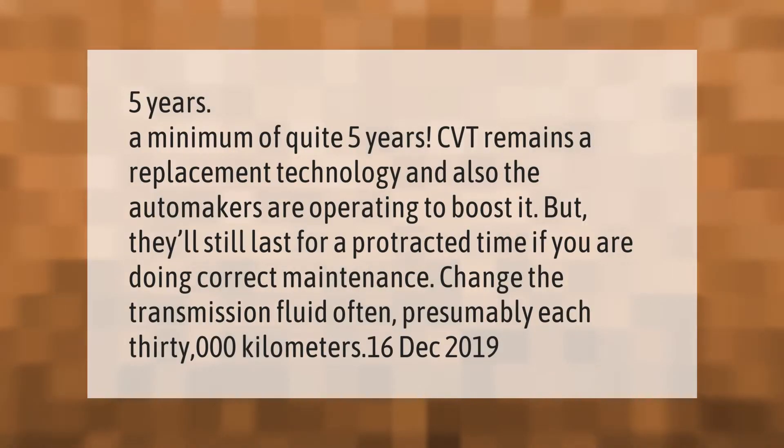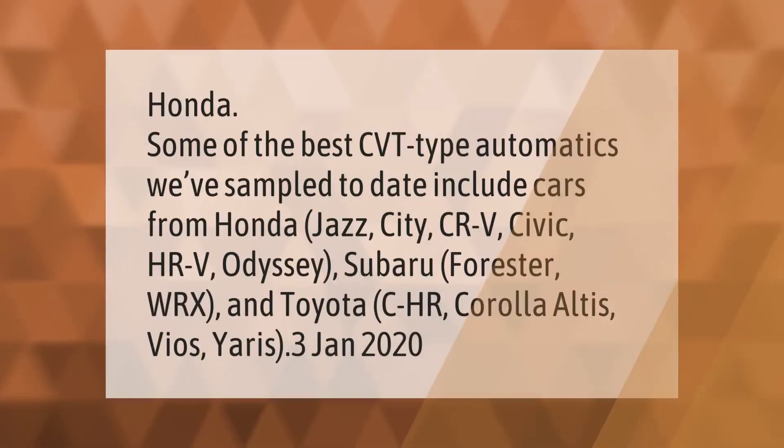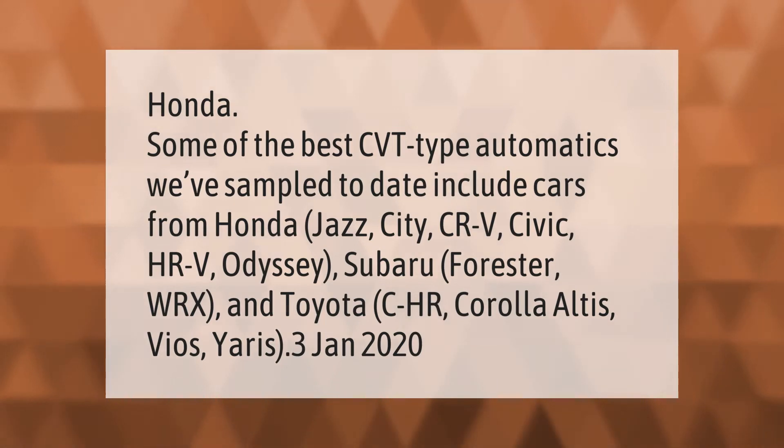A CVT has a minimum lifespan of about five years. It remains a developing technology and automakers are working to improve it, but CVTs can still last a long time with proper maintenance. Change the transmission fluid often, ideally every 30,000 kilometers.